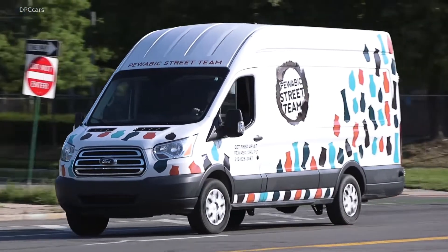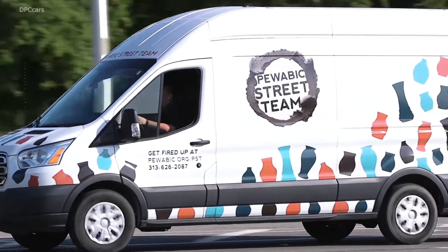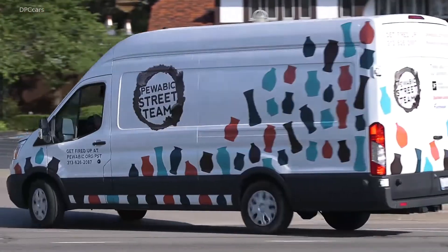Pewabic's been making pottery and tile in Detroit for over 100 years. We're a National Historic Landmark pottery, but we know that not everybody can come to the pottery. So we decided to package the pottery and take it on the road.